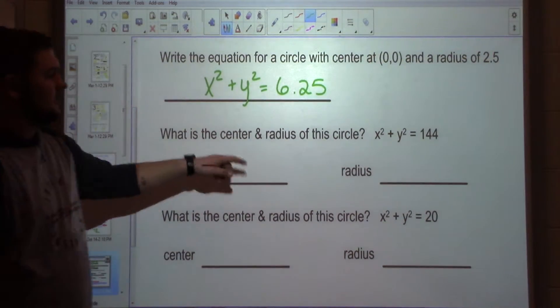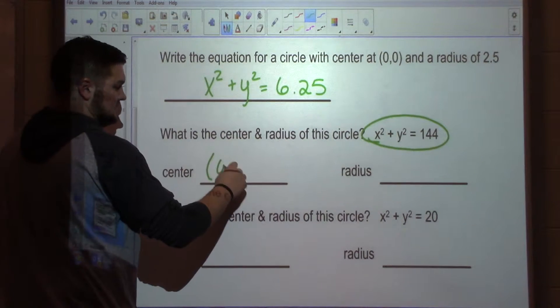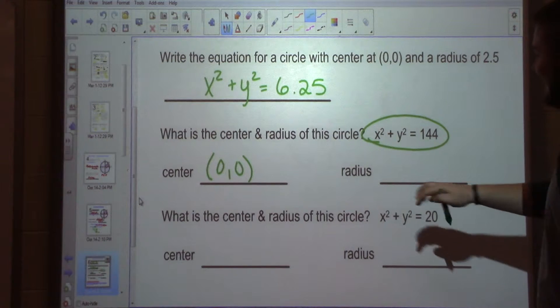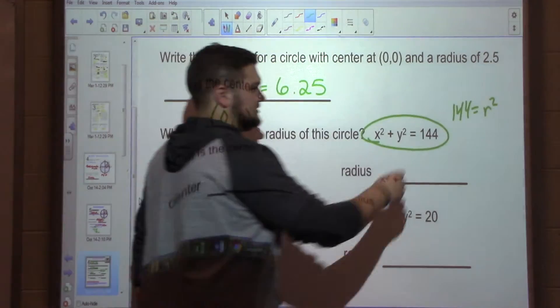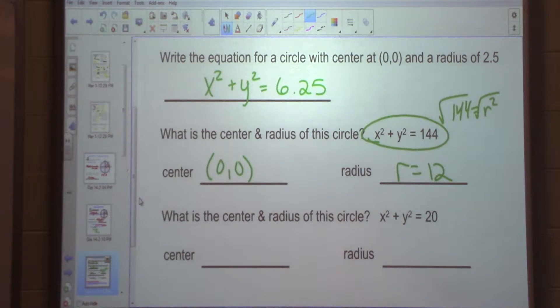Let's work it backwards now. They give us the equation; I want to know the center and the radius. Well, we said the only center we're working with right now is 0, 0. So the center is 0, 0. Now for the radius: 144 equals R squared. So to find my radius, we square root it. The square root of 144 is 12. So my radius equals 12.